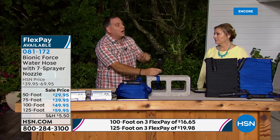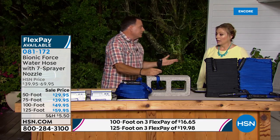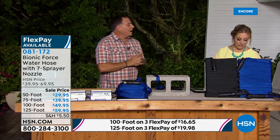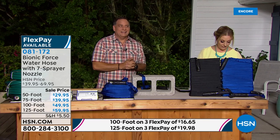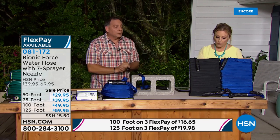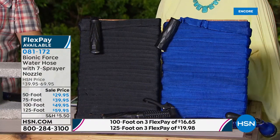The length and color are exclusive to HSN right now — 125 feet. Some of you may want smaller sizes: the 50-foot hose is only $29.95.